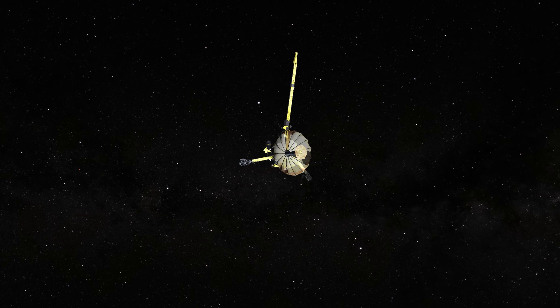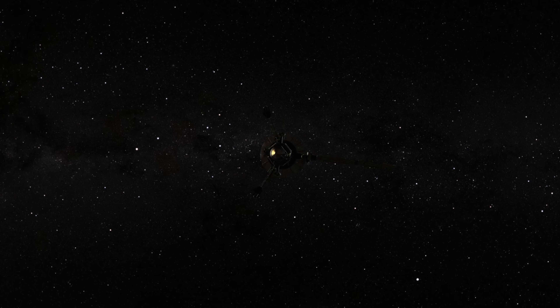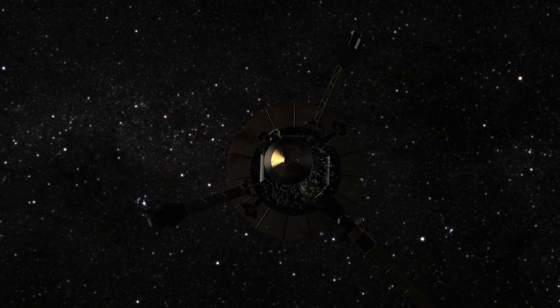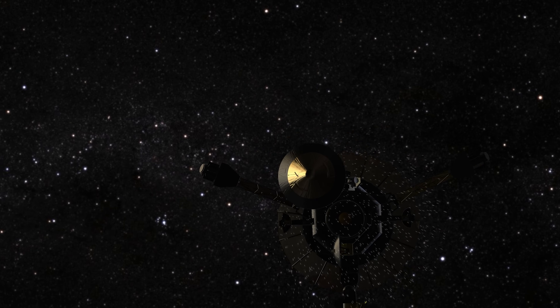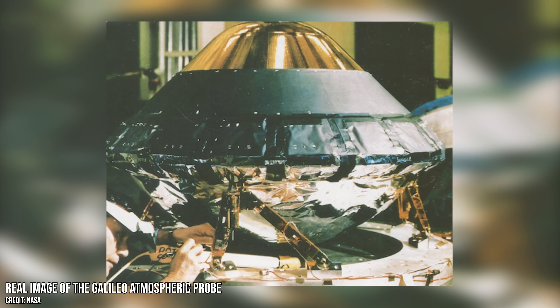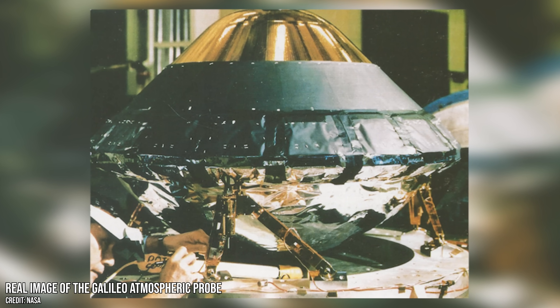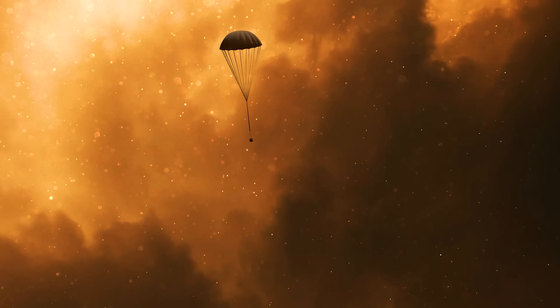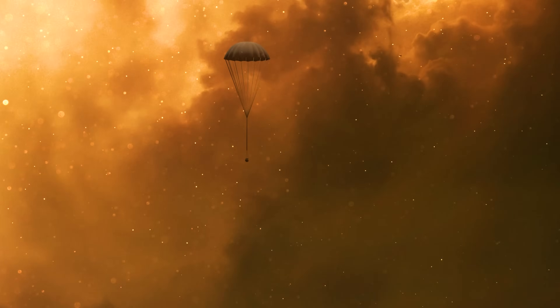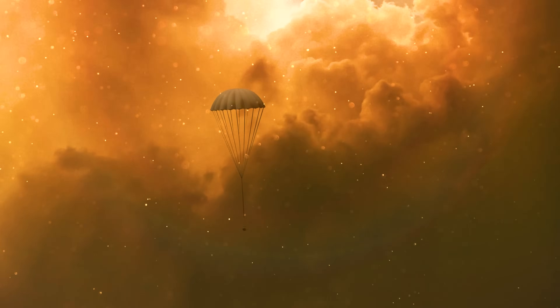But it was also the first to deploy a probe into an outer planet's atmosphere. The Galileo Atmospheric Probe was no ordinary machine. It was small — just over a metre across — but it was a masterpiece of engineering, built for one task and one task only: to survive as long as possible where no machine had ever explored before.